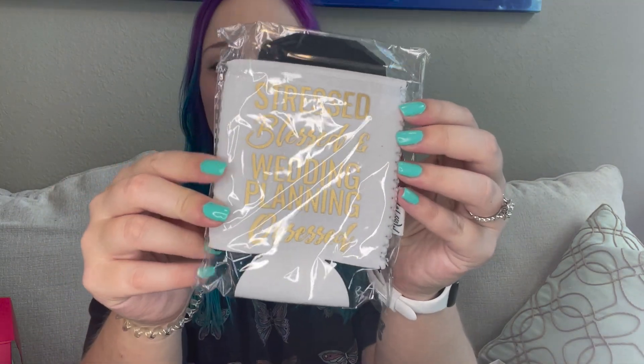Our next item is a koozie with a ring on it, and it says 'stress blessed, wedding planning obsessed.' That's so cute — I definitely need this because wedding planning is super stressful. I like how the ring pops up in the front like that, that's really cute.